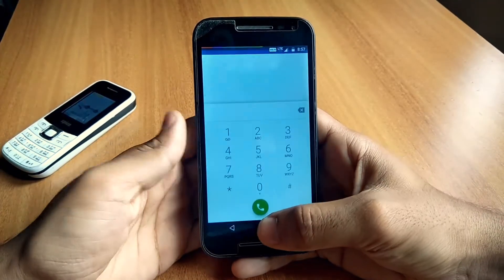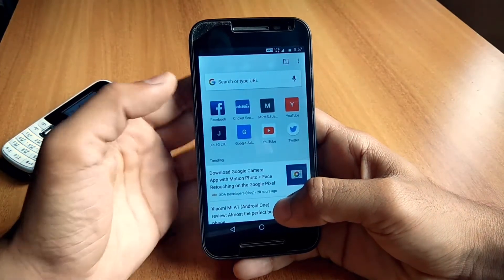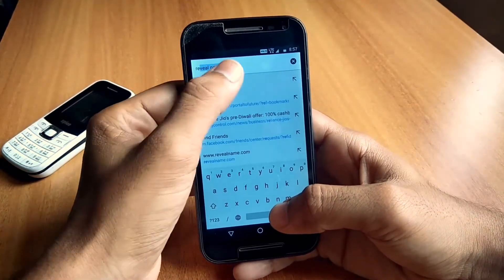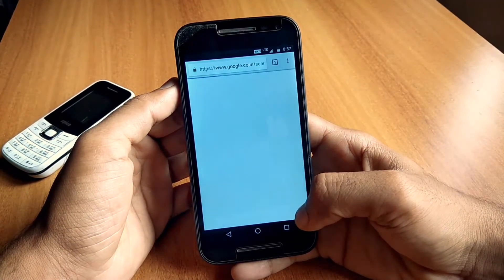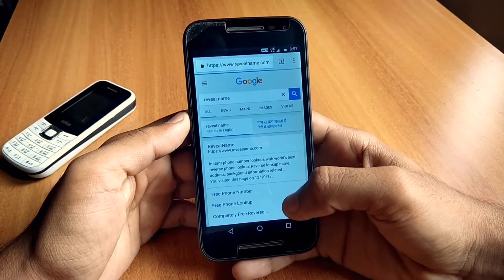Hey guys, welcome back to a new video. Imagine a situation where you want to prank your friend with a private number. To do this, open your Chrome browser, type 'reveal name,' search for it, and you will see the first option is revealname.com. Just tap on that.